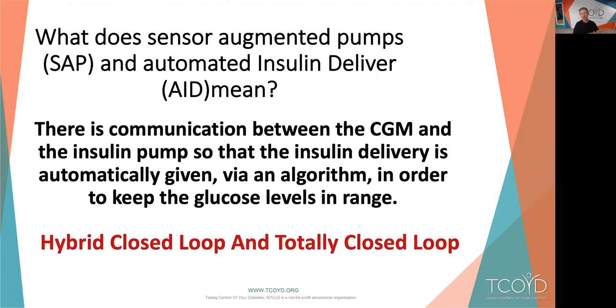What about hybrid closed loop versus totally closed loop? Hybrid closed loop is what's on the market now — we have three of them. You still have to put in your own meal announcements: how many carbohydrates you're going to eat. The totally closed loop system, which is in research trials right now, means you basically don't do a thing. You just put it on and you eat, you don't eat, you exercise, you don't exercise — everything gets taken care of for you, just like an individual who does not have diabetes.